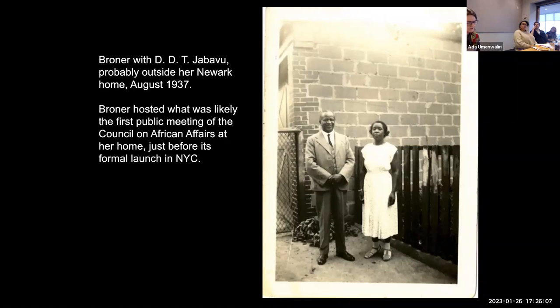A photograph shows her with one of the council's founding members, Davidson Dantengu Jababu, known as DDT — a prominent South African political leader and professor at the University of Fort Hare who was visiting the U.S. and became a close friend of Broner's. Through the efforts of both Jurgen and Jababu, Broner was able to secure a visa to travel to South Africa.